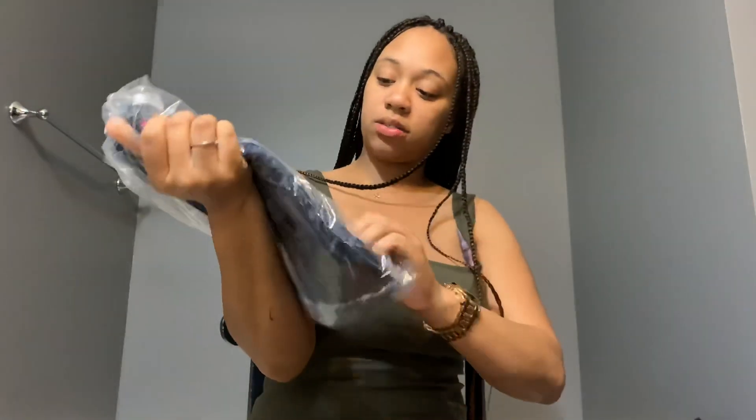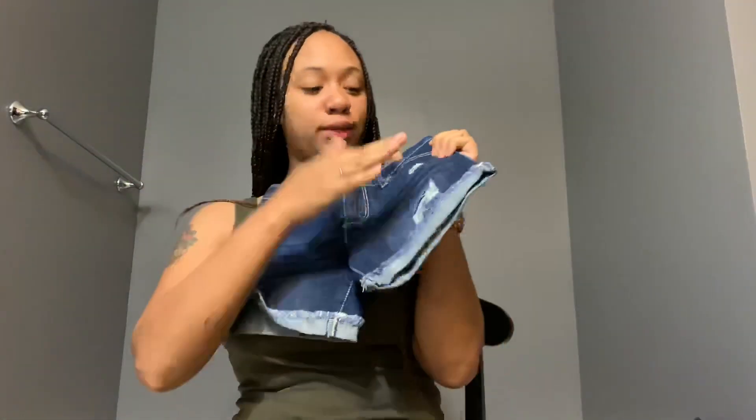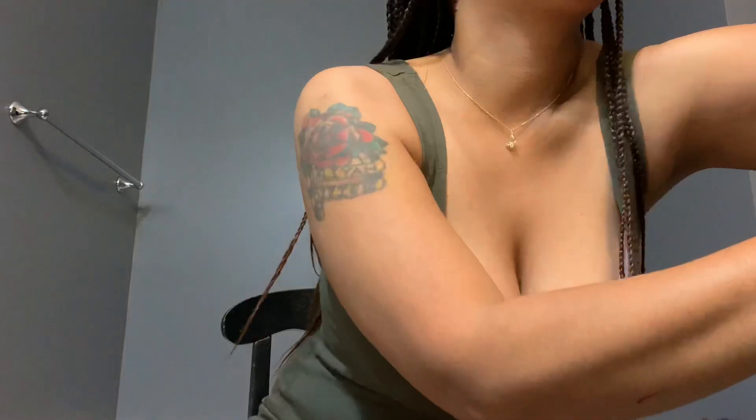These are some little denim shorts for my daughter with little rips in them. She's going to look cute and I can pair them with any of her little shirts.